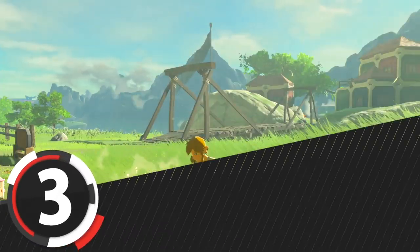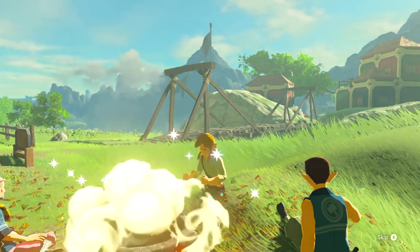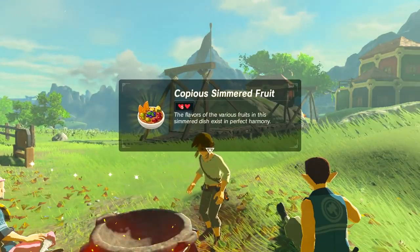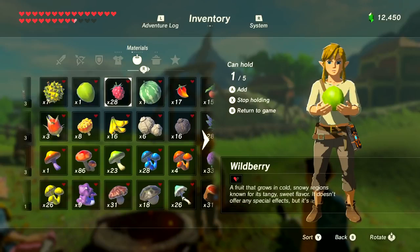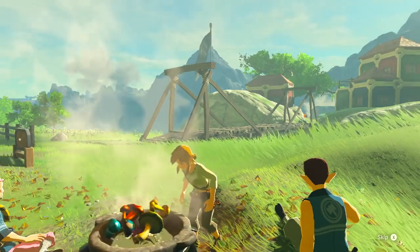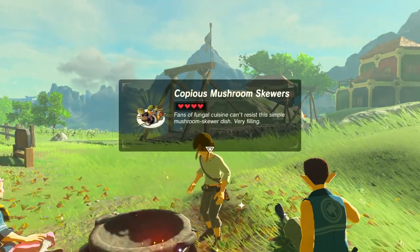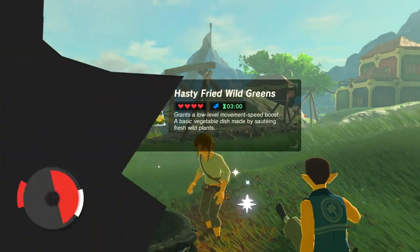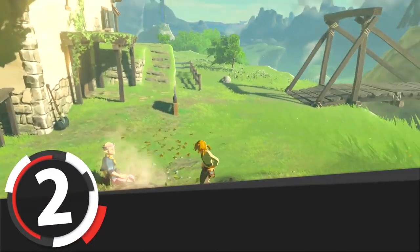Number 3 is Copious Simmered Fruit. This is a silly dish that happens when you combine four different fruits. It's high on this list because to make it you need four different fruits with effects that cancel each other out, so you're probably never going to make it intentionally. You also get something similar for combining four different types of mushrooms, fish, or vegetables.